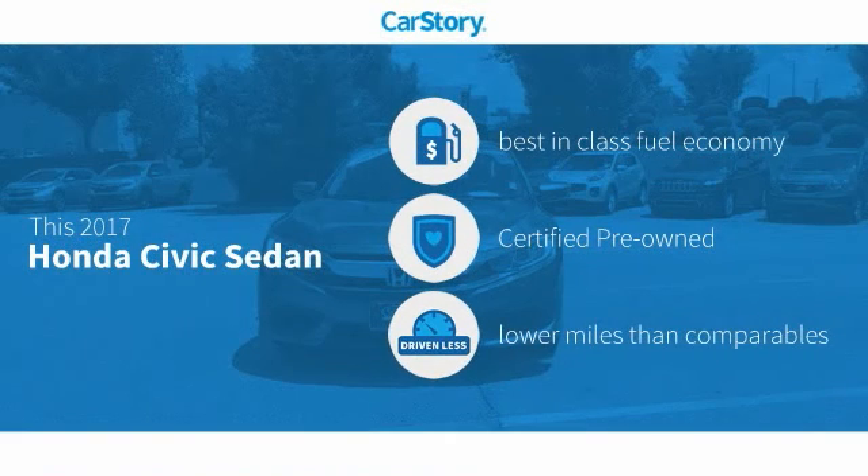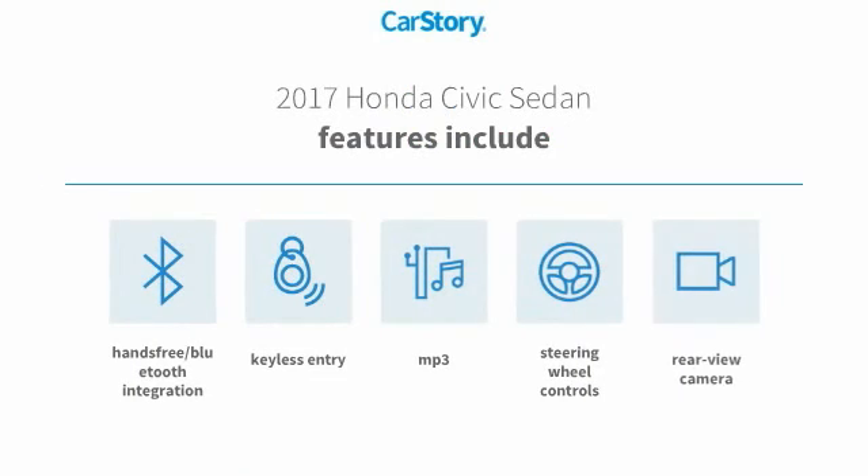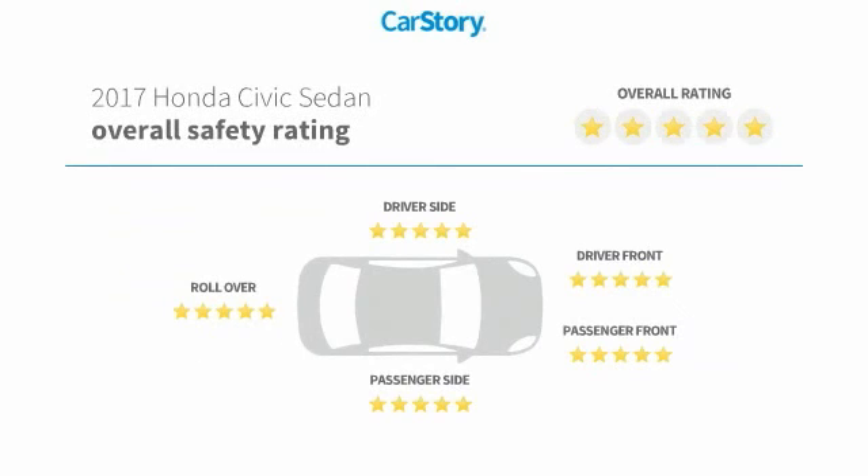Car story research indicates this vehicle as having best-in-class fuel economy, certified pre-owned, and low miles. Features also include keyless entry, rear view camera, steering wheel controls, MP3, hands-free Bluetooth integration, and has been listed as an IIHS top safety pick with these ratings.